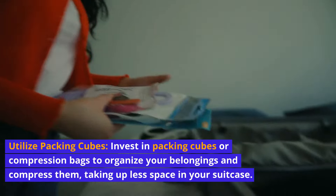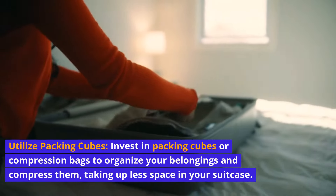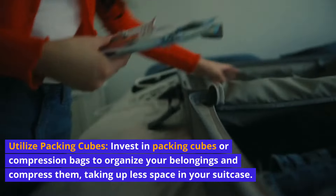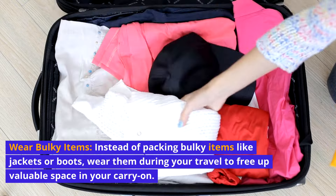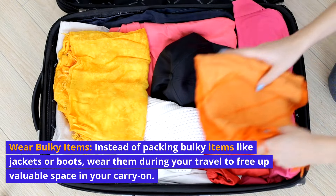Utilize packing cubes. Invest in packing cubes or compression bags to organize your belongings and compress them, taking up less space in your suitcase. Instead of packing bulky items like jackets or boots, wear them during your travel to free up valuable space in your carry-on.